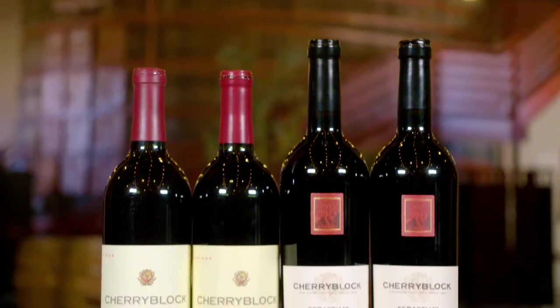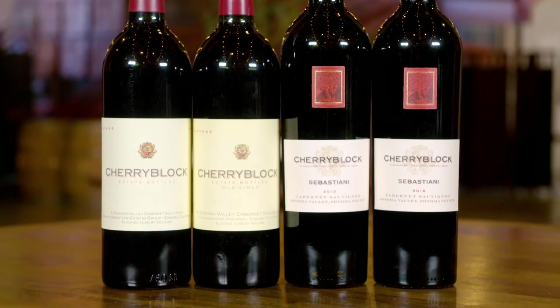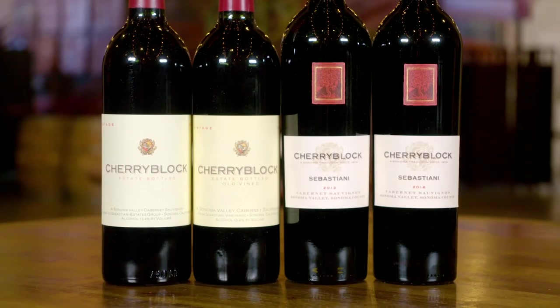Today we're tasting the flagship wine, Cherry Block. It's not only the name of the wine but actually comes from a single vineyard. Cherry Block is located about half a block from the winery, just behind us here. It was originally a cherry orchard and was replanted to vines in 1962. So the wines we'll be tasting come from those vines planted in 1962.